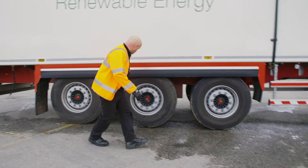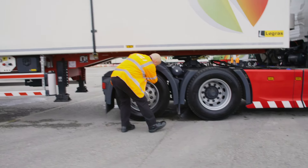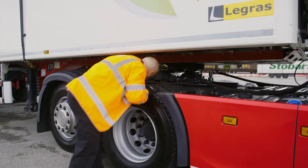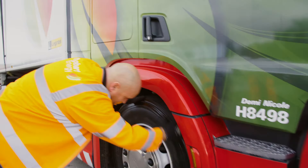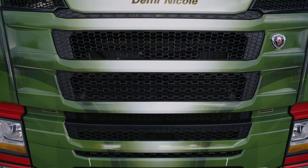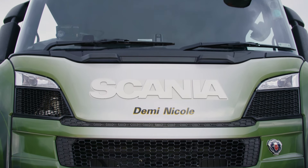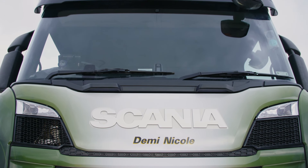...nine, ten, eleven, twelve, thirteen, fourteen! Each Stobart lorry is unique and gets given its own name. This lorry is called Demi Nicole.